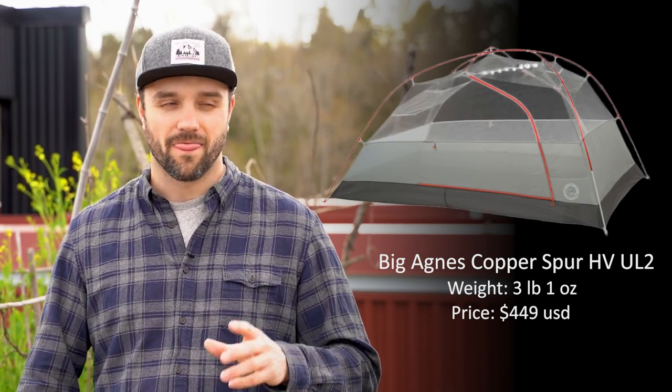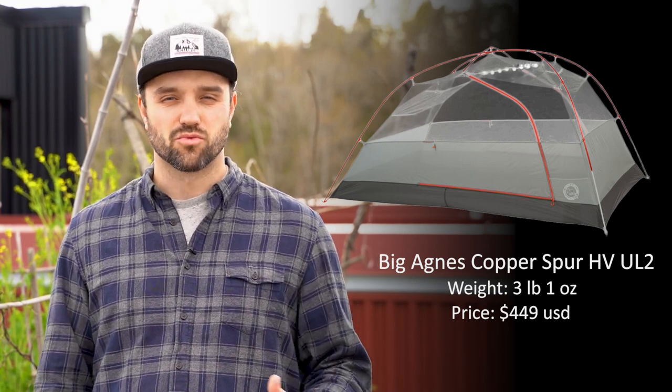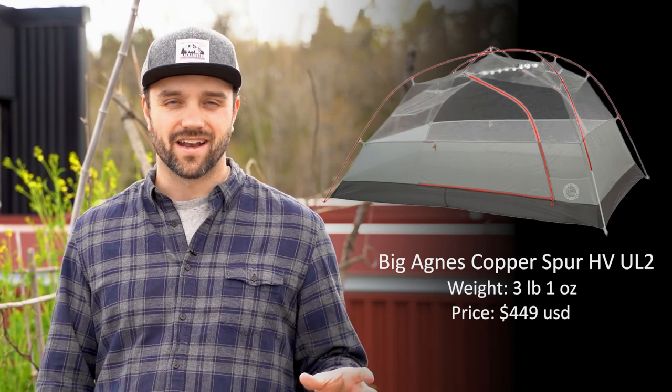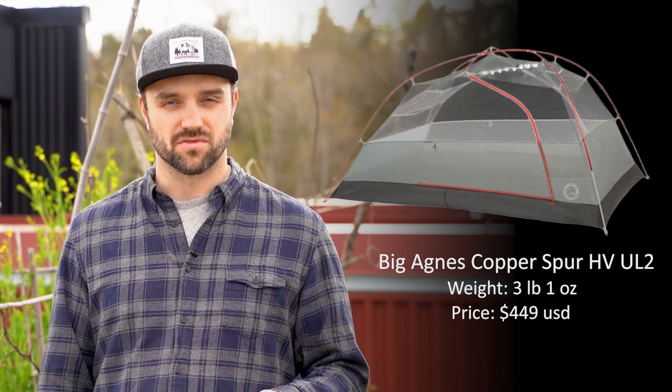This tent comes in a number of options — one to four person — and the two-person and three-person have lightweight options. In the UL2 Mountain Glow and UL3 Mountain Glow versions, you even get a built-in light strip, which is just incredible for functionality. It's ultra light, it's roomy, and it's easy to set up — all features that should come on any tent, and this thing's got it. But the real focus for me on this tent is the doors and vestibules.